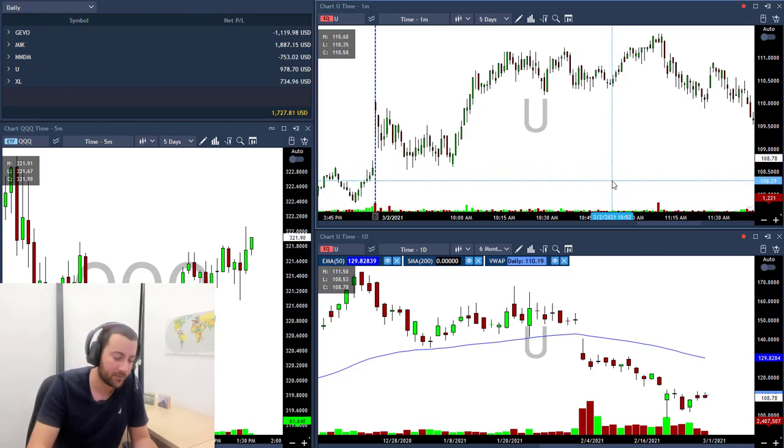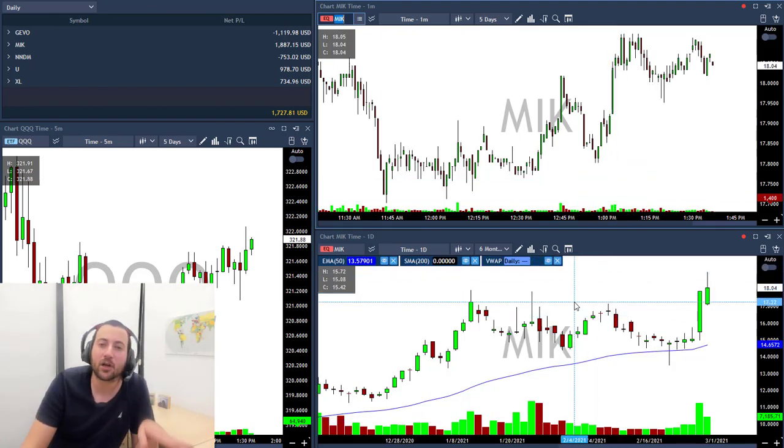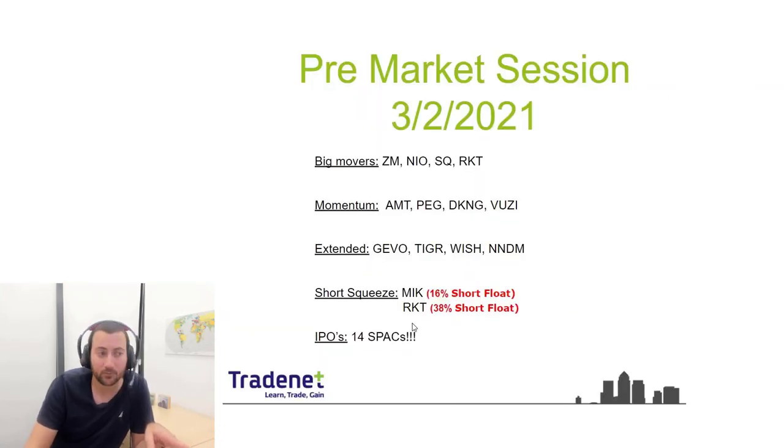Let's start with MEEK and the daily chart. You can see this line, and today pre-market I talked about MEEK — we have 16% of short sellers in it. So I'll follow it.